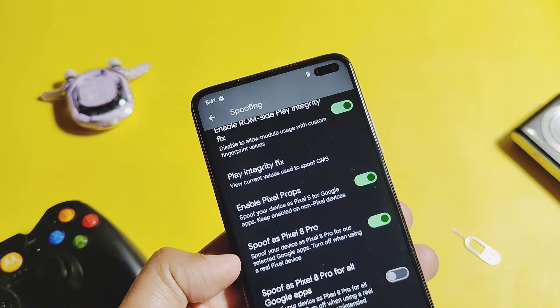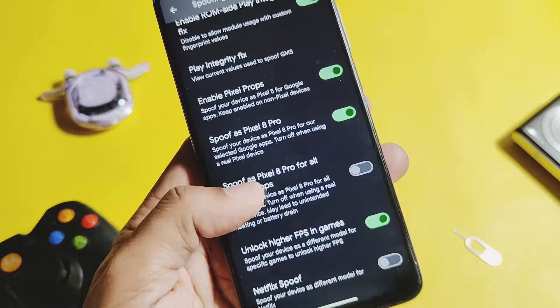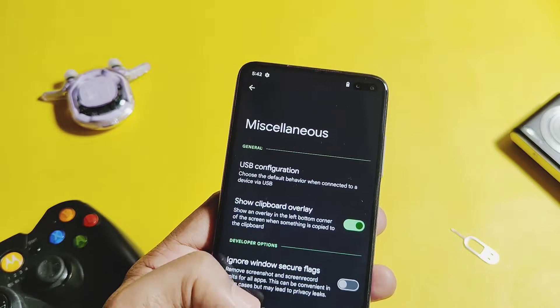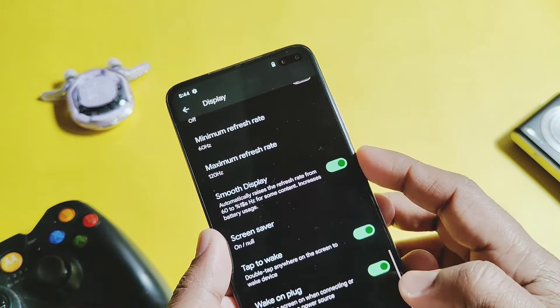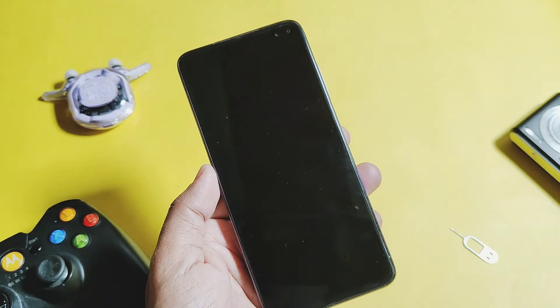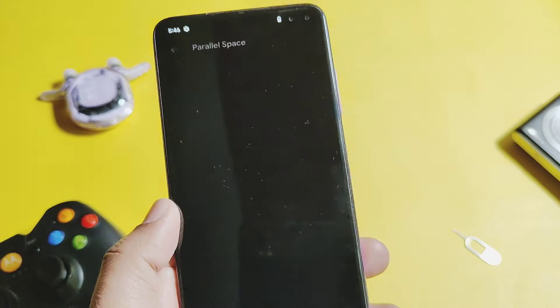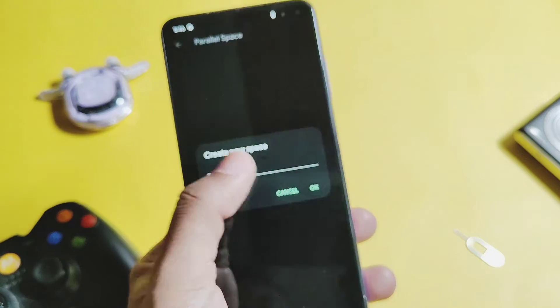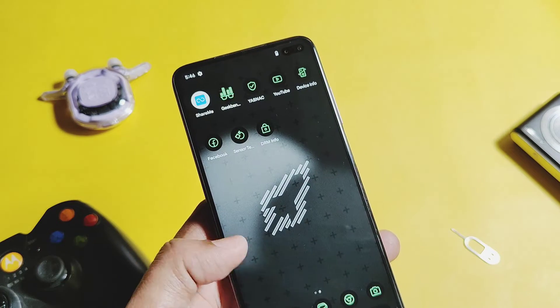Under Spoofing, you can fix the Play Integrity, which is enabled by default. You can enable higher FPS to play the BGMI game at 90 FPS. Under Display settings, you get double tap to wake and sleep — both are working in this ROM. Under Applications, you get the most important feature called Parallel Applications, so you can create parallel apps for all user applications installed in the phone and run different accounts within them.